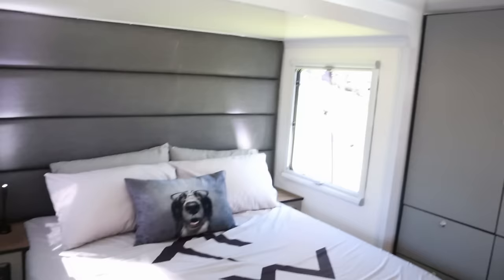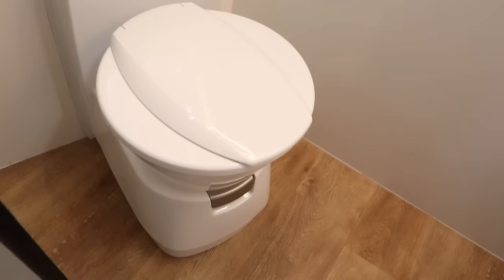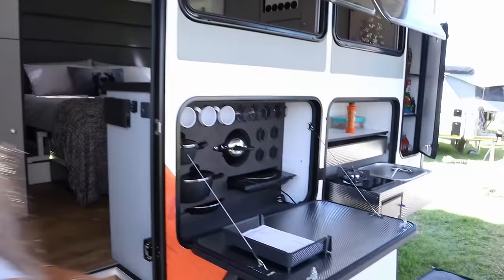This is some luxury — beautiful bed, all your electricity, air conditioner, cabinet space, good heaters, windows. And the bathroom — toilet, and obviously the shower goes in here. A nice big fridge. Very nice.